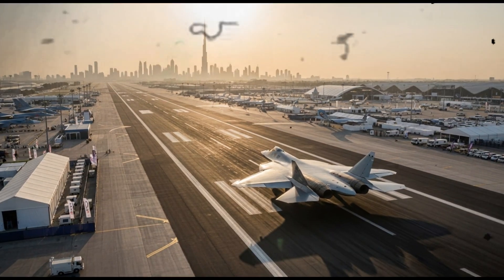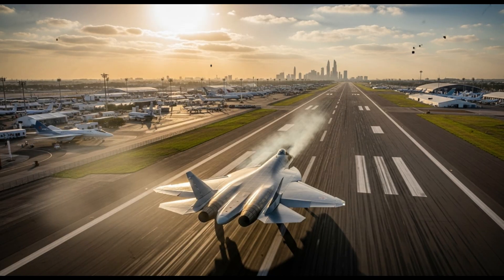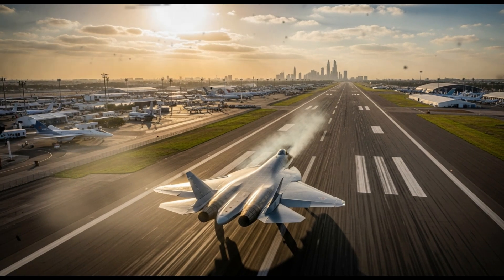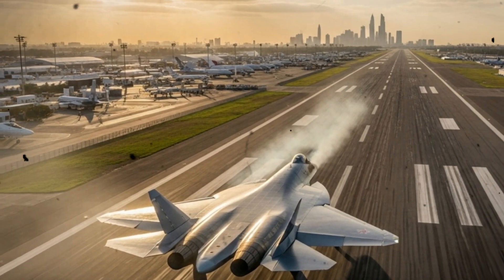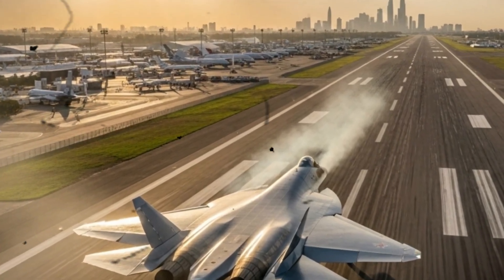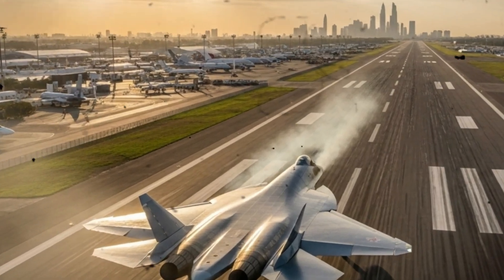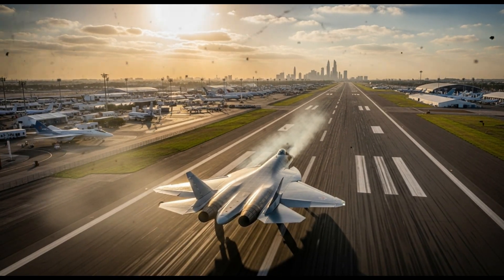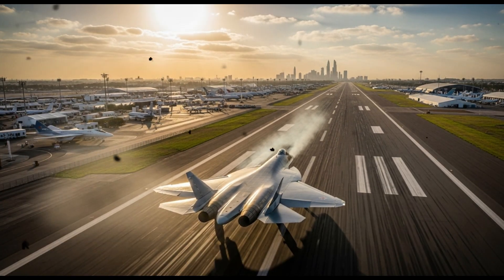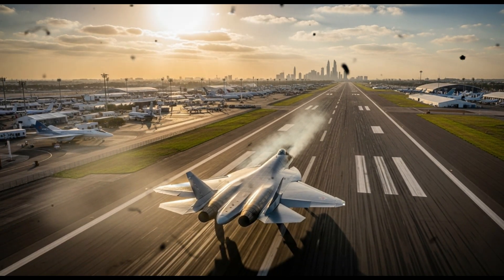On the industrial side, this demonstration also underlines progress in Russia's aerospace engineering. Successfully integrating advanced missiles into internal bays requires careful systems design, from weapons racks and ejector mechanisms, to bay door actuation, to flight envelope control. Showing the system publicly means UAC and its partners are confident in their engineering maturity. It supports a narrative that the Su-57 is not merely a prototype or a technological showpiece, but a viable contender for real missions and for export buyers who demand performance, not just promise.